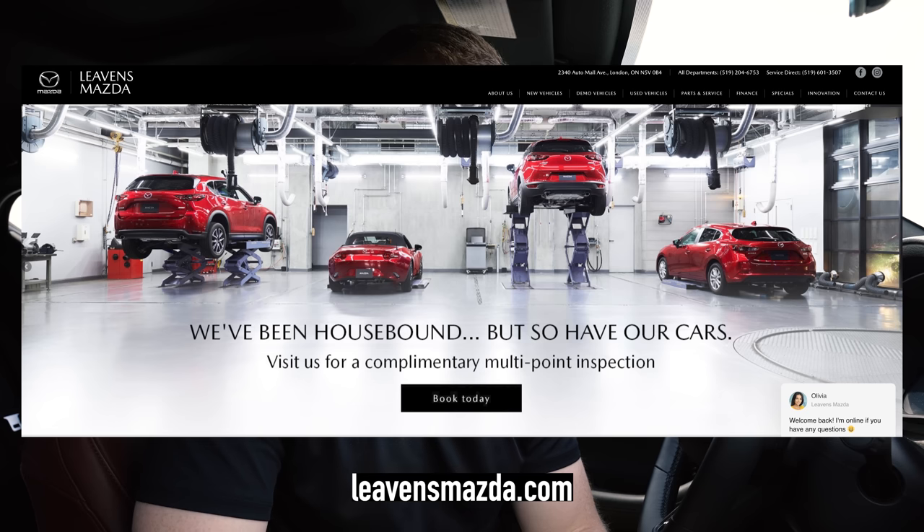Just before we get started with this video I want to give a big shout out to Ben at Levin's Mazda for hooking me up with this 2021 Mazda 3 Turbo. The whole process was super smooth, just like this car.